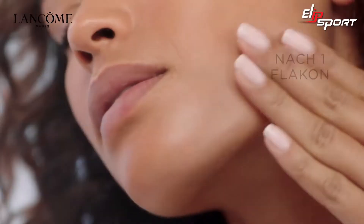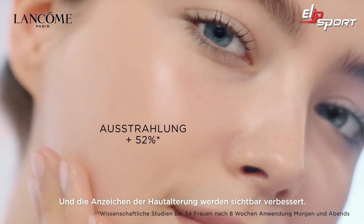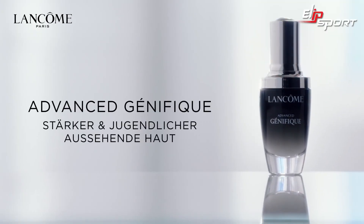Proven for all women. After only one bottle, skin recovers faster, and all key signs of aging are visibly improved. Advanced Génifique: stronger, younger looking skin.